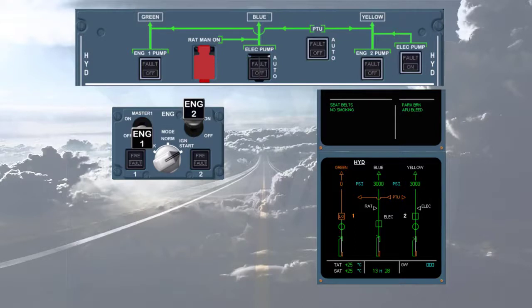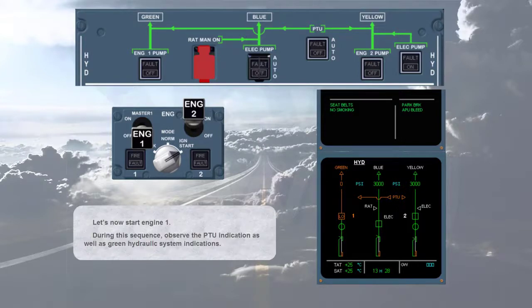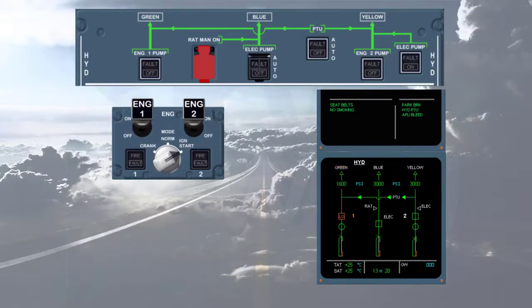Let's now start engine 1. During this sequence, observe the PTU indication as well as the green hydraulic system indications. As soon as the second engine start sequence is initiated, the power transfer unit PTU is tested. Notice that the green PTU line connects the yellow and green systems, pressurizing the green system to 3000 psi.